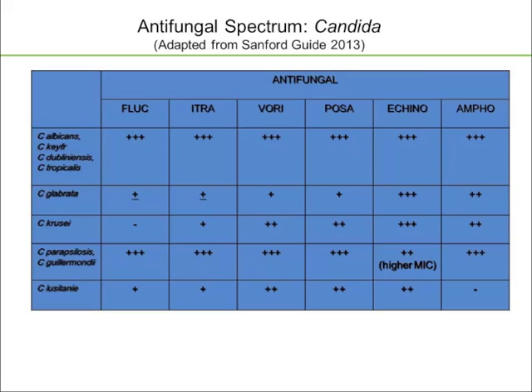Candida krusei is intrinsically resistant to fluconazole — it's just not able to bind the target enzyme. However, C. krusei usually maintains its susceptibility to the extended-spectrum azoles, as well as echinocandins and amphotericin B. Candida parapsilosis and C. guilliermondii are very azole- and amphotericin-susceptible, but they do run higher MICs against the echinocandins — so when you see a breakthrough Candida infection on echinocandins, it has traditionally been more likely to be a parapsilosis or guilliermondii. Candida lusitaniae is the one Candida species that is intrinsically resistant to amphotericin.